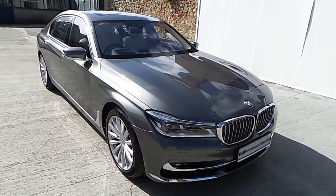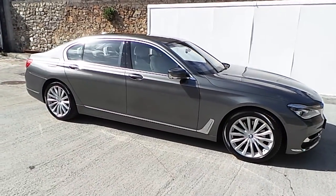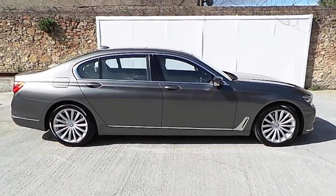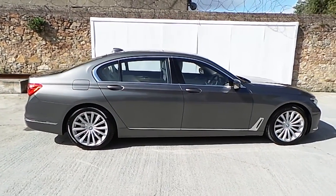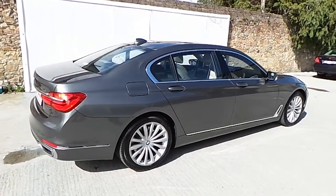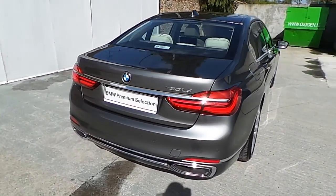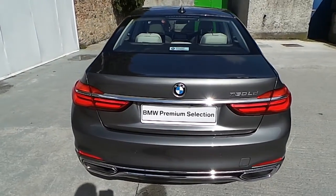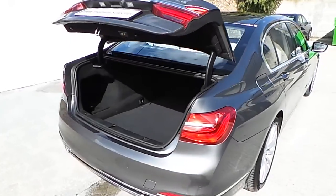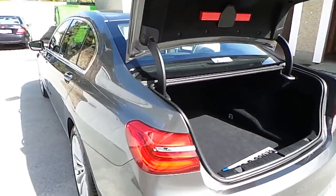Frankin BMW Blackrock is delighted to present the 2015 BMW 730 LD. The car is finished in Magellan Grey metallic paint and has 19 inch light alloy wheels. The car now has 10,750 km on board and it is a BMW Premium Selection approved used car.